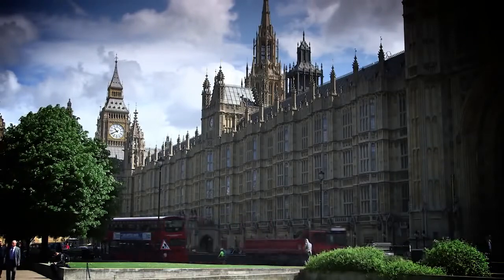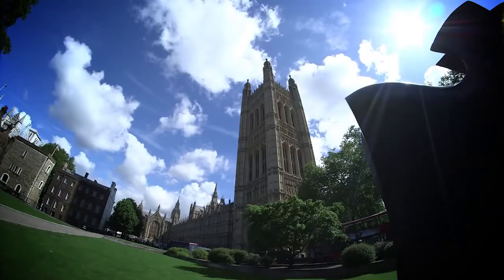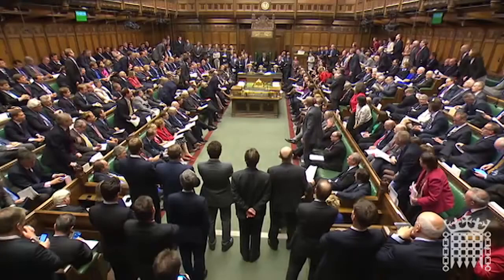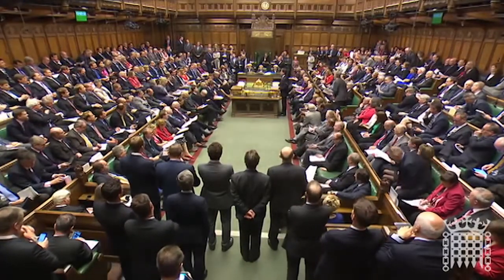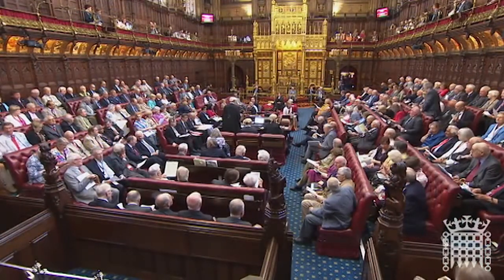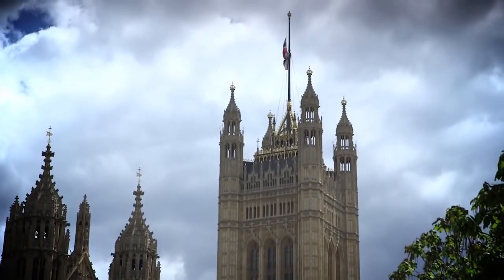The Palace of Westminster is one of the most iconic landmarks in the world, attracting more than a million visitors a year. People come to see the British parliamentary process in action, viewing debates in the Houses of Commons and Lords, or the work of the various select committees. Others come to Westminster to take one of the many tours on offer. Located in the heart of London, there are many ways to get here.